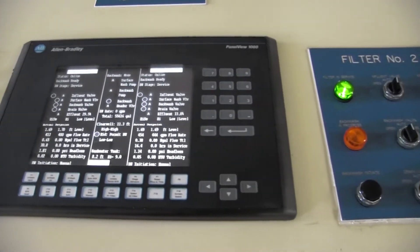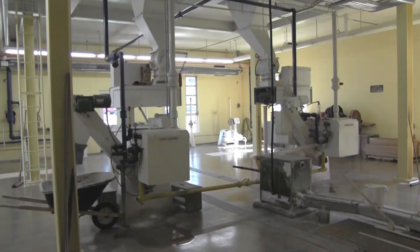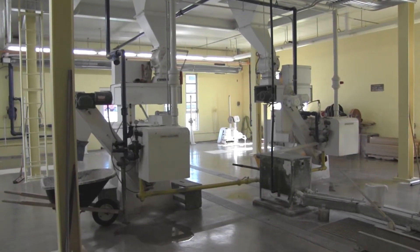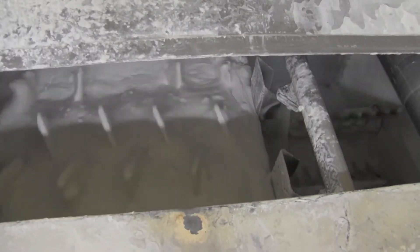By using wells for our drinking water source, the water quality characteristics remain fairly stable year-round. The well water is pumped to the plant where it is treated to remove iron, magnesium, and some hardness.